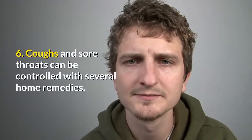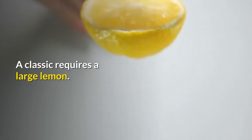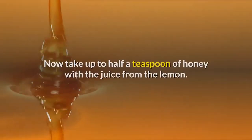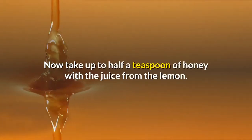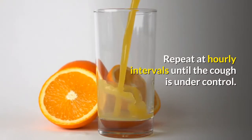6. Coughs and sore throats can be controlled with several home remedies. A classic requires a large lemon — start by slowly roasting it until it just splits open. Now take up to half a teaspoon of honey with the juice from the lemon. Repeat at hourly intervals until the cough is under control.